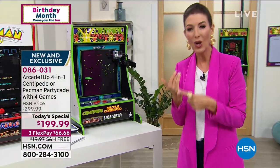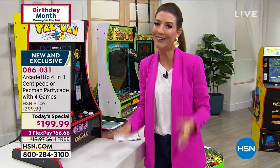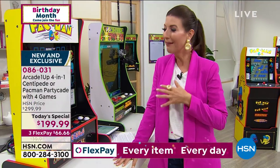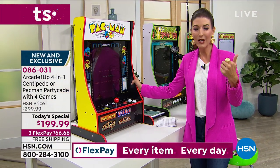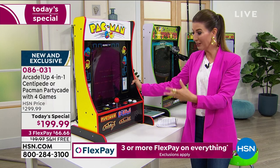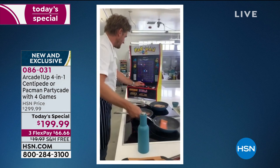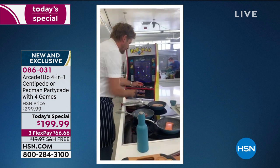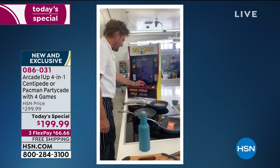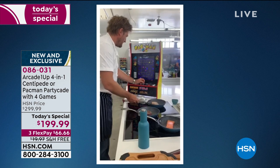Think about the hours we're spending at home and how important it is to have something really fun, really engaging, and really interactive. Everyone in the family is going to have a blast - husband, partner, girlfriend, boyfriend, kids, grandchildren. Even some famous HSN guests are huge Pac-Man fans. Chef Curtis Stone, who was just here over the weekend, can actually play a video game and cook his famous Faroe Island salmon fillets all at the same time.